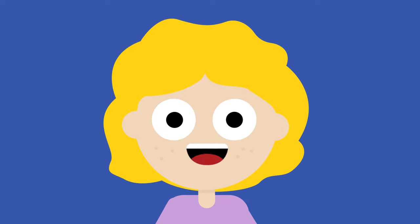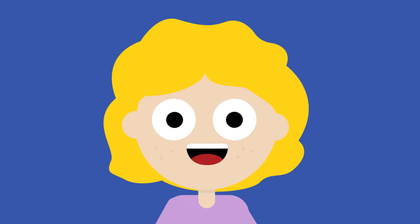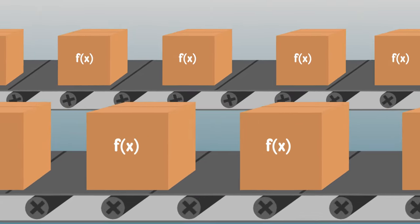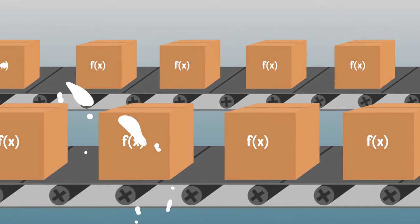Functions are pieces of code and they're terrific! You create them to do something specific. Functions can have all the stuff we talked about before, like variables, loops, conditions, and more. The best thing about functions is they are designed to be used and reused — many, many, many times.